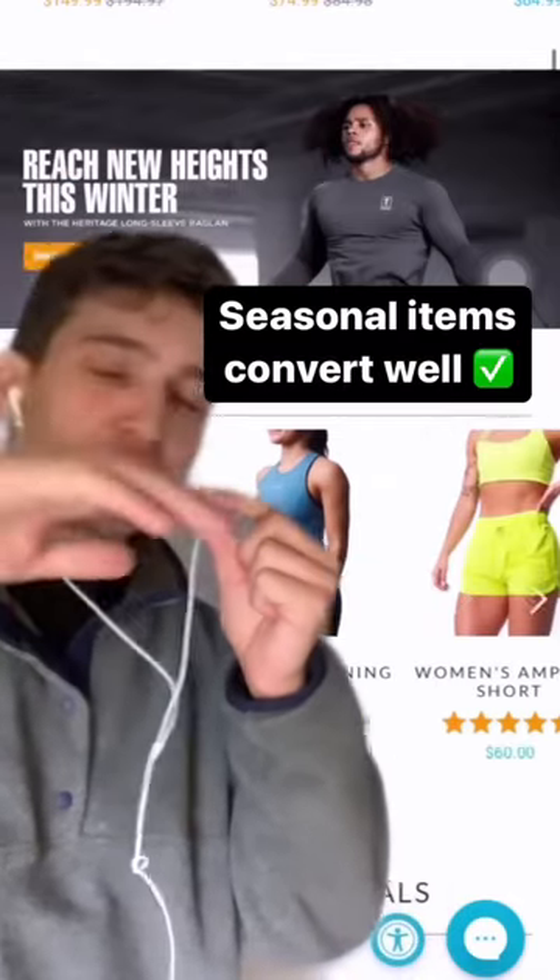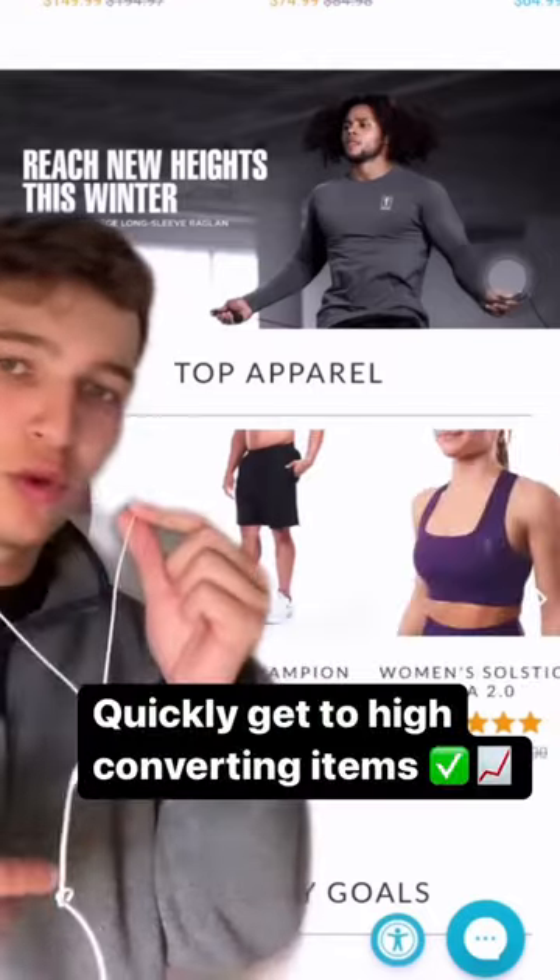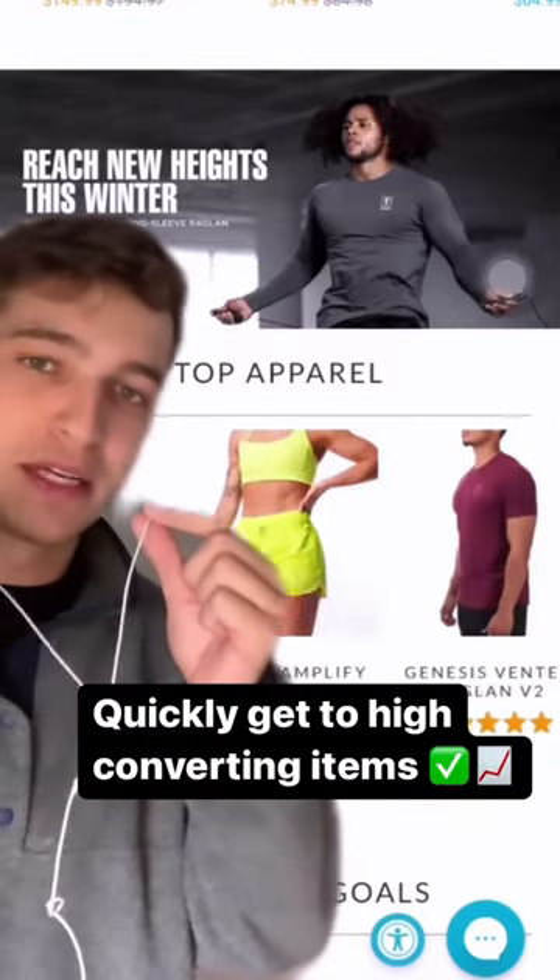We follow that up with a seasonal line right here, which is awesome for the winter months coming up. After that, we have the top apparel, which is the high-converting, high-margin items that drive the company's sales.